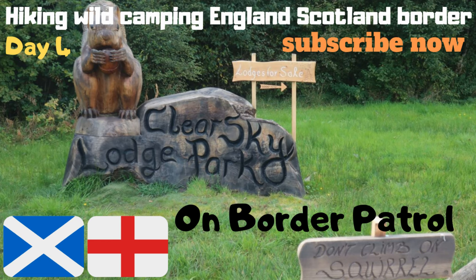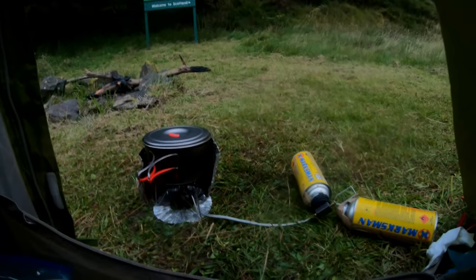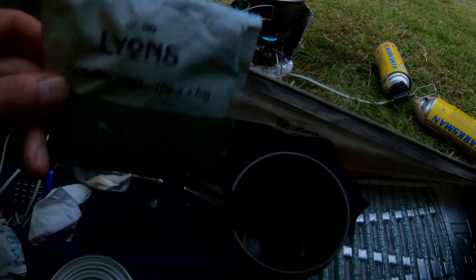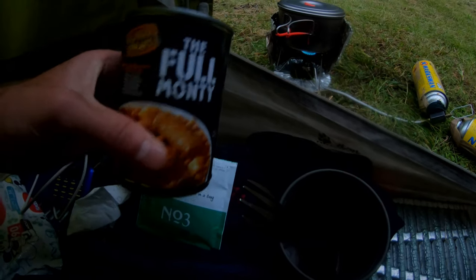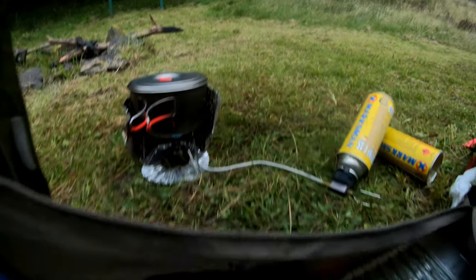Hello folks and welcome to Four Season Backpacking. Morning. I've just got some water on the boil. I'm going to have a coffee — my favourite are coffee bags. And I'm going to have a full Monty, a can of full Monty. My water's boiling now so that's ready for my coffee.